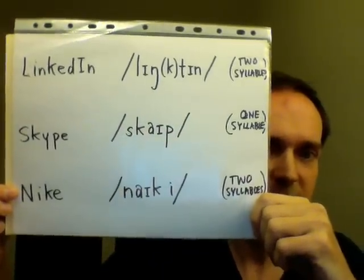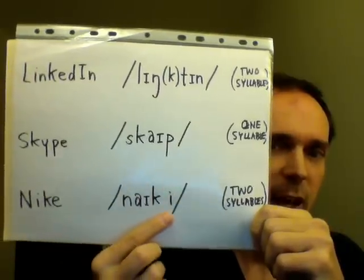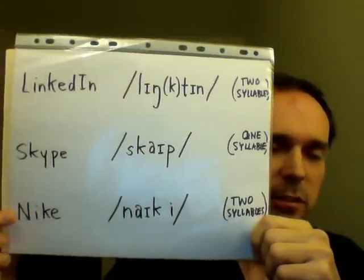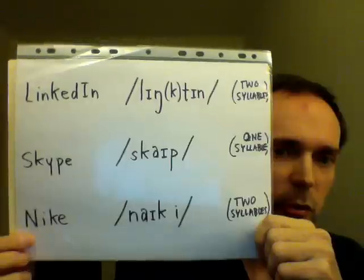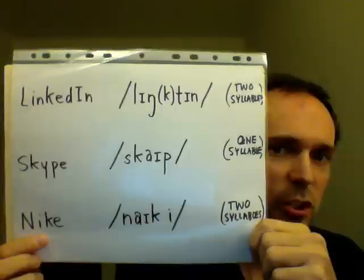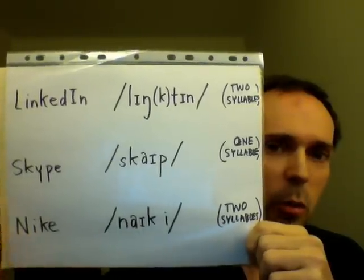In American English, we say Nike. This is two syllables, and it ends in the vowel E. This is a word of Greek origin, so the silent E rule for English pronunciation does not apply.